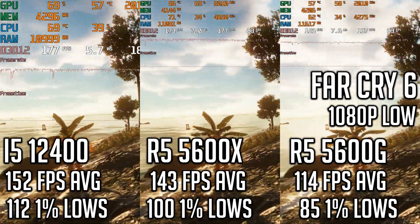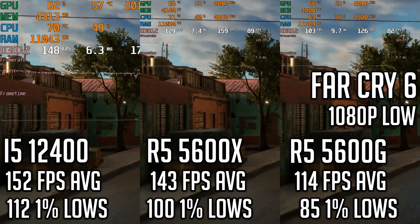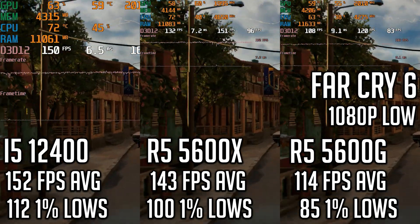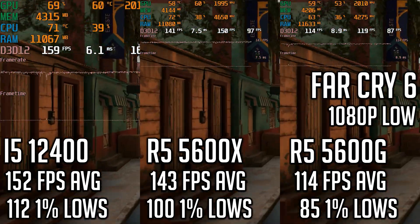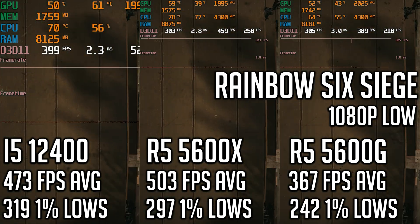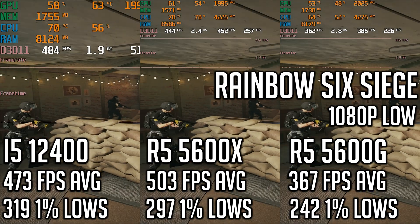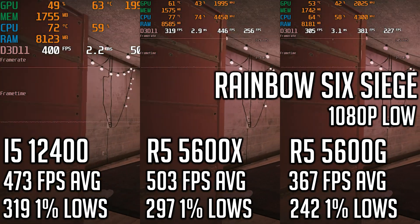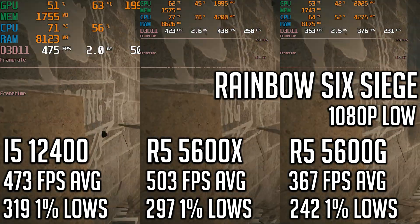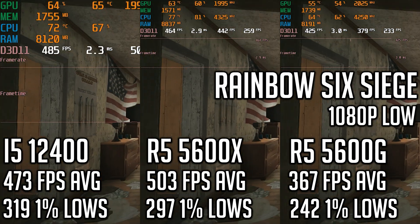Next up is Far Cry 6, tested at 1080p low using the built-in benchmark. The Core i5 produced considerably higher averages and 1% lows than both AMD offerings — the 5600X was somewhat close, but the 5600G was way behind, so Intel gets the win here. Next up is Rainbow Six Siege, where the 12400 landed between the 5600X and 5600G. It wasn't too far behind the 5600X but well outpaced the 5600G, and the 1% lows were higher on the 12400, so in this game it was kind of a toss-up.